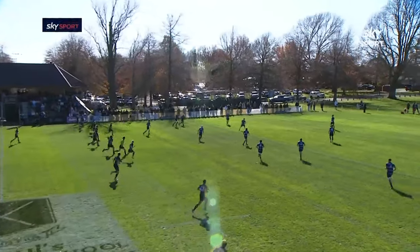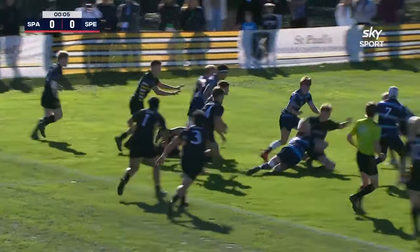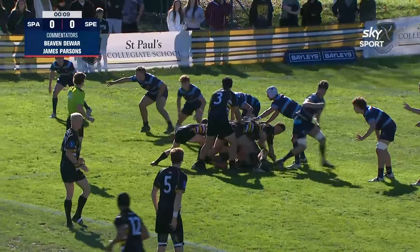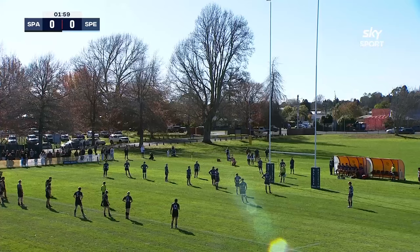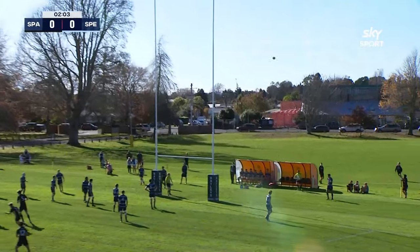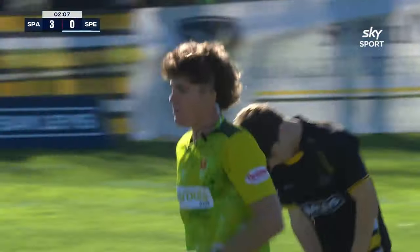And we're underway. St. Peter's with first touch just inside that 22 — they've knocked it on, and St. Paul's have come through on the attack already, just inside that 22. Chatteras hits the short side, ball there for Kahotea. First points on option are good. Three points to nil, St. Paul's lead early.